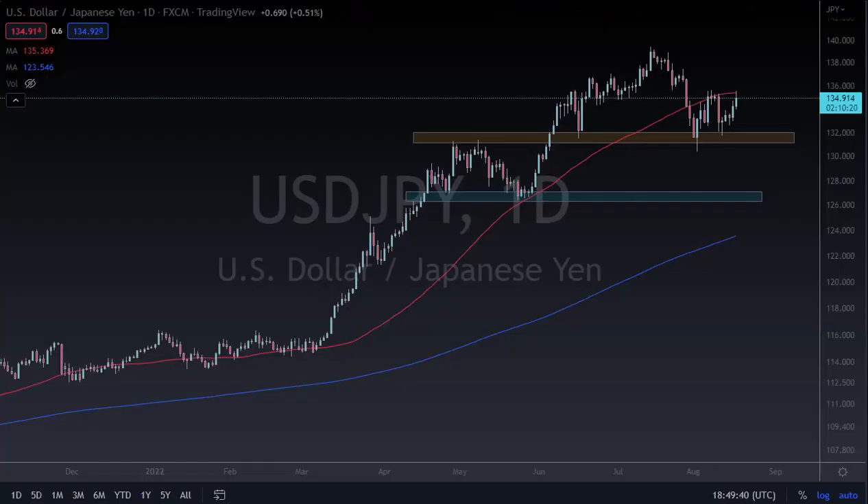From Daily Forex, this is Chris taking a look at the Dollar-Yen. You can see that we've rallied quite nicely during the day but gave back some of the gains after the FOMC meeting minutes came out. The 50-day EMA is causing a little bit of a headache, and 135 is causing a headache as well.